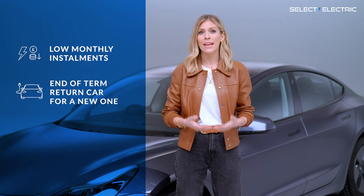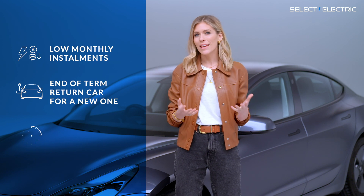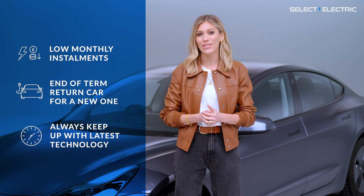At the end of the term, simply hand the car back and start a new lease for the latest model. And remember, EV technology is advancing fast and you don't want to get stuck with an out-of-date car.